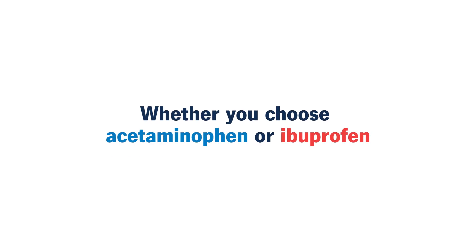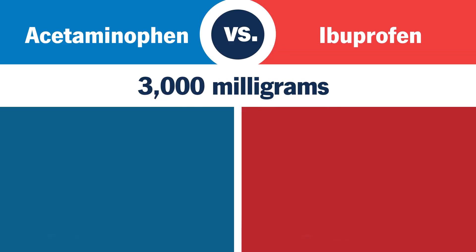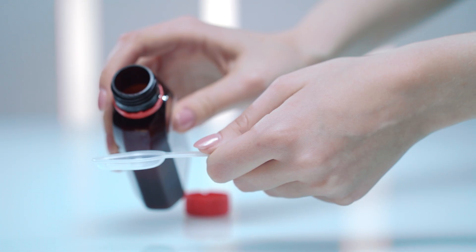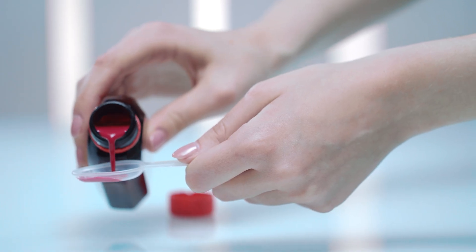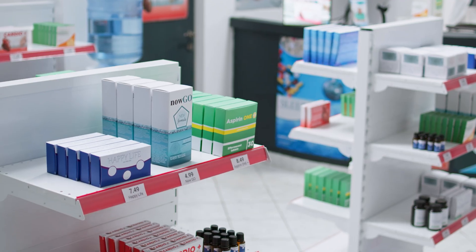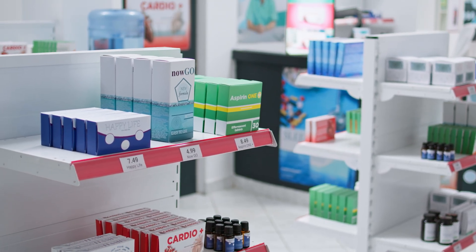Whether you choose acetaminophen or ibuprofen, make sure you don't go above the recommended maximum dosage per day. You should also be aware of other medications, such as cough and cold medicines, that may contain these drugs. If you have questions about which over-the-counter pain medication to use, don't hesitate to talk to your health care provider.